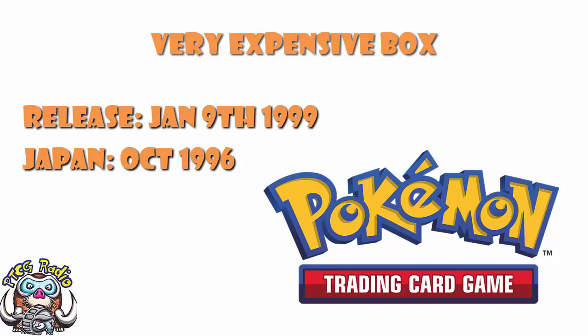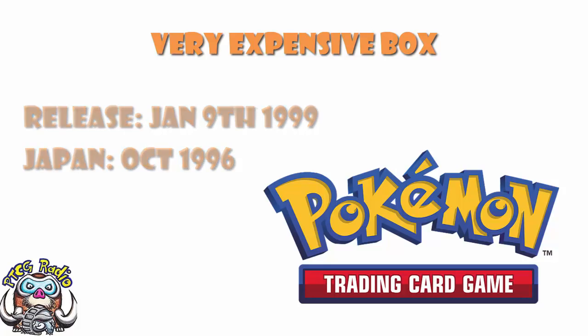Well, firstly, it is a sealed booster box - that is to say, a booster box of 36 packs which has never been opened at all. And to be fair, if you have a look at the condition, it is in extremely good condition. It's not been battered and bent and all of that. It's just looking quite nice.